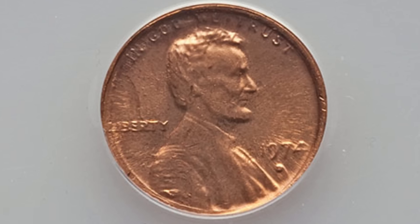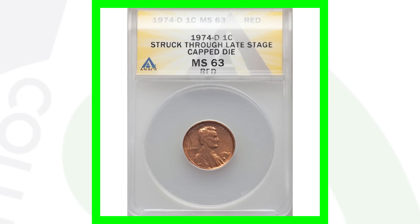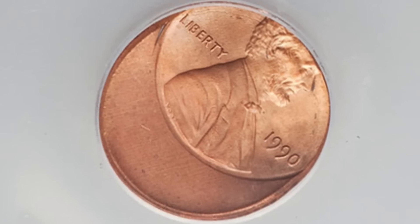Here is the same type of error, however this is a 1974-D mint mark penny and the die cap is on the obverse of the coin — not the reverse. The reverse looks fine, but on the obverse we see that capped die. This coin sold for around 75 dollars.